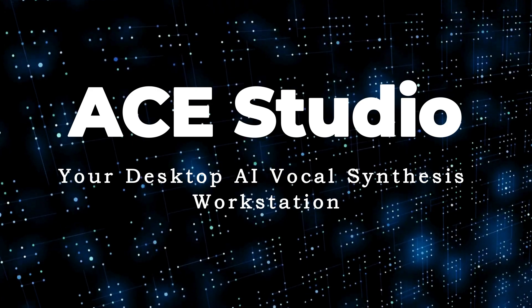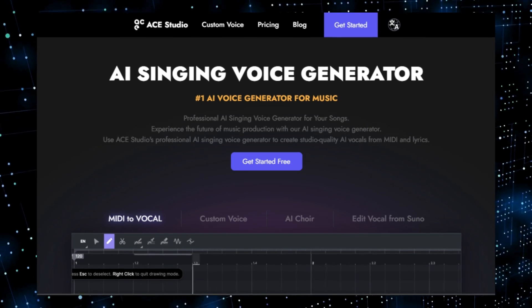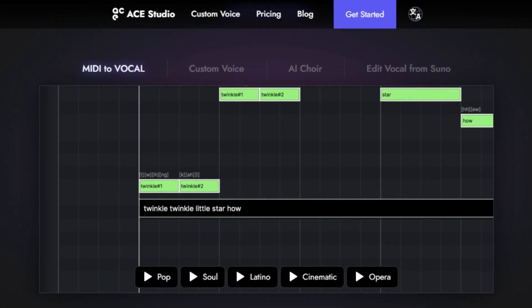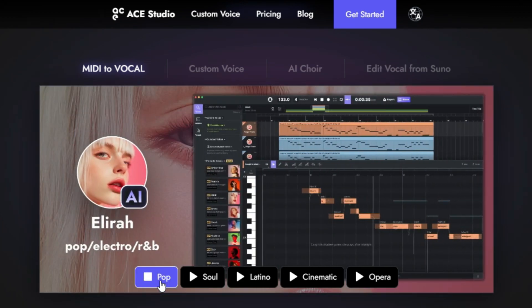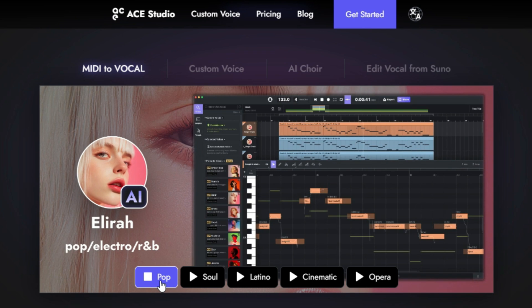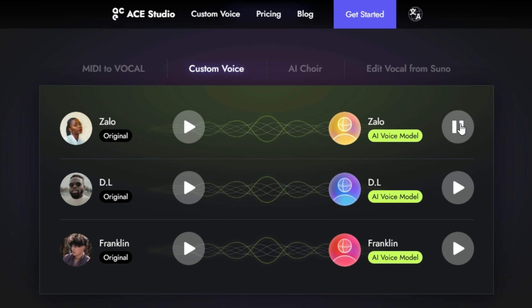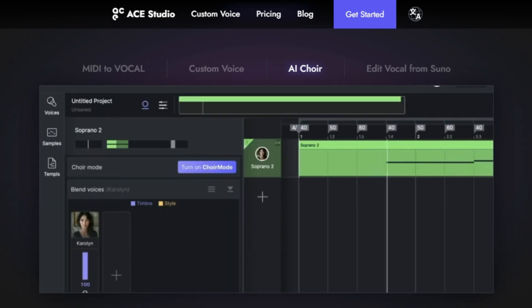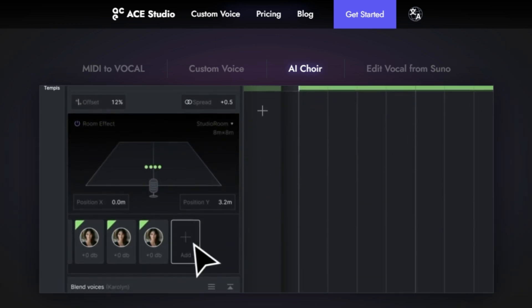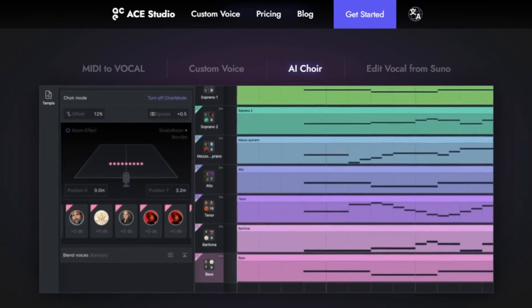Tool Number 7: ACE Studio — your desktop AI vocal synthesis workstation. We're diving into an amazing tool that's changing the game for music producers: ACE Studio. This isn't just another music software; it's a cutting-edge application that uses the power of AI to create incredibly realistic and expressive vocal tracks with ease and flexibility. What makes ACE Studio truly unique is its AI-powered vocal synthesis engine, which can generate vocals in a variety of styles and allows for precise editing and refinement. With ACE Studio, you can input lyrics and MIDI data including melody and tempo, and the AI will generate a realistic vocal performance — synthesizing vocal sounds, pitch, timbre, and vibrato.